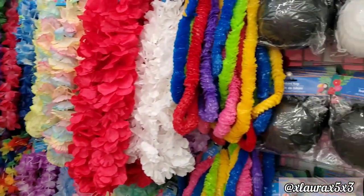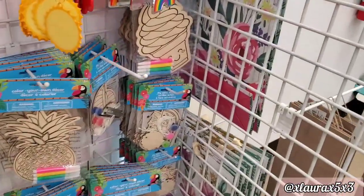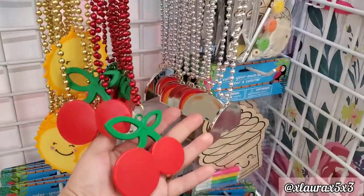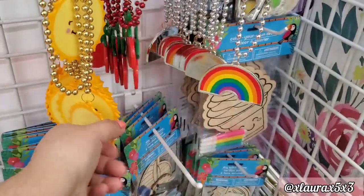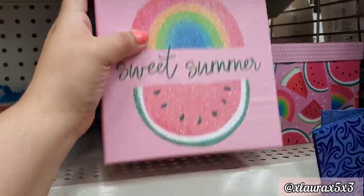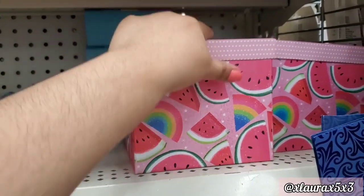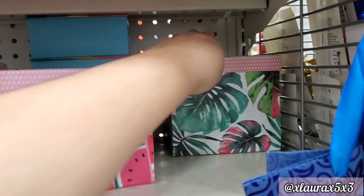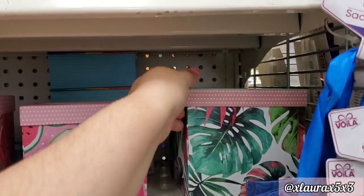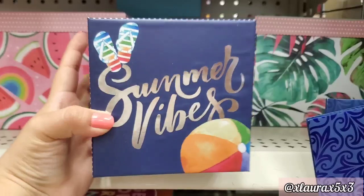They have lots of leis and summer decor out now. These are DIY. They also have some necklaces — the cherry, the sun, and the rainbow. Do you remember the small watermelon summer box from last time? Well, they have bigger sized ones. Here's one that says 'Sweet Summer,' they also have one with a flamingo, and then up here I found one that I thought was so nice — 'Summer Vibes.'